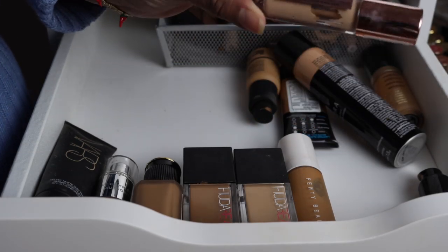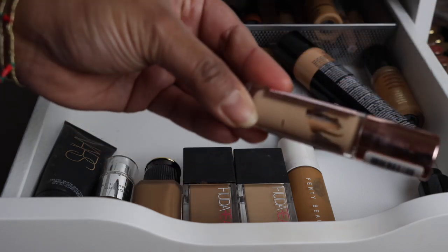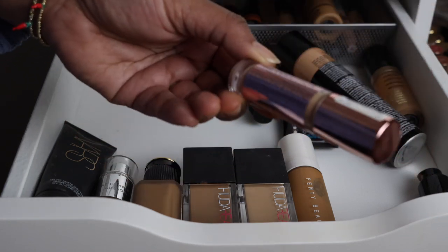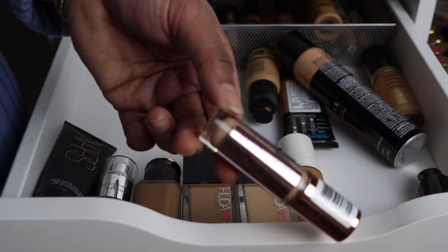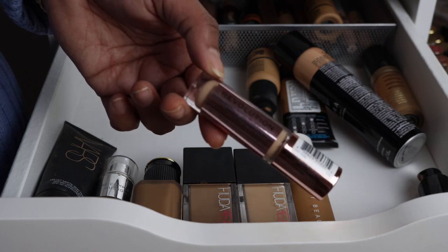I don't really remember my thoughts on this concealer, but it's very obviously the wrong shade for me, so I am decluttering it. This is the Revolution Conceal and Define. I'm on the hunt for a concealer to make my dark circles disappear, so if you guys have any suggestions I would be all ears.